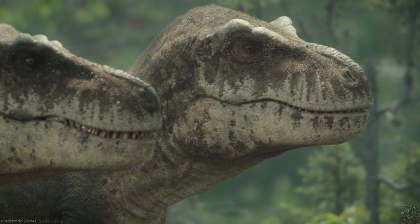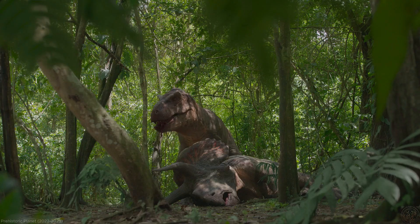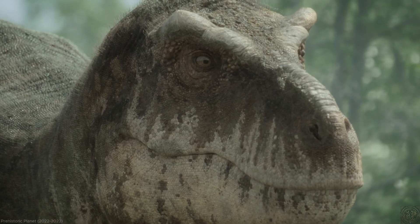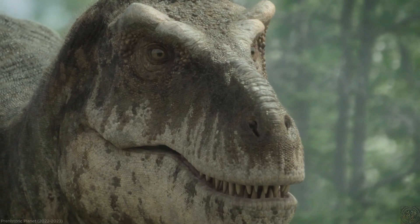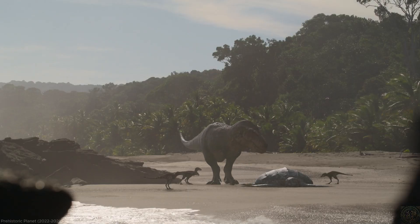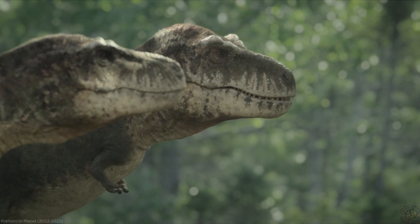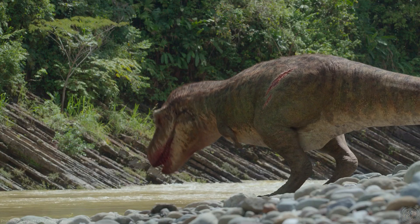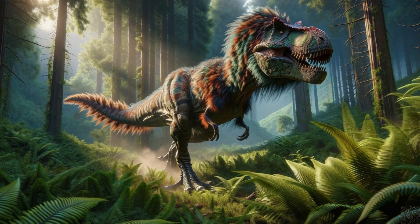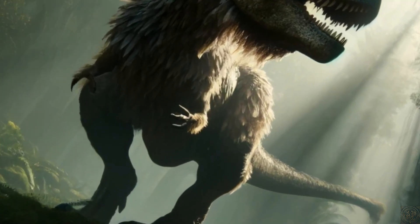One of the most compelling pieces of evidence supporting the idea that Tyrannosaurus rex may have had feathers comes from its evolutionary history. T. rex belongs to a group of dinosaurs known as theropods, which is the same group that eventually gave rise to birds. In fact, several of T. rex's close relatives have been discovered with well-preserved feather impressions. For instance, the smaller Tyrannosaurid species, such as Dilong and Yutyrannus, were found in China with clear evidence of feather-like structures. This suggests that feathers were not uncommon in theropods and may have been present in their larger cousin, T. rex, as well.